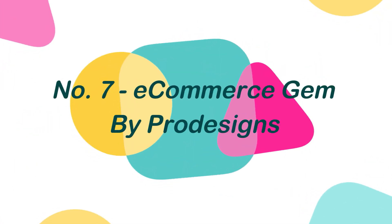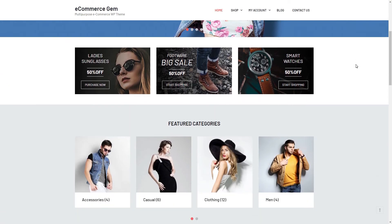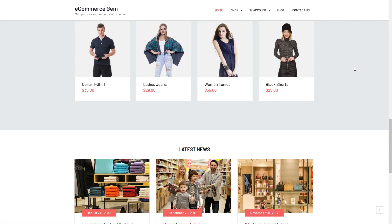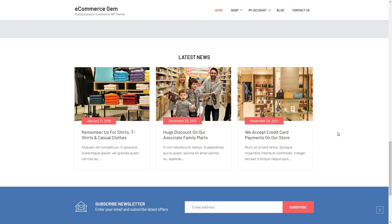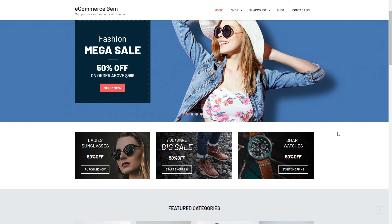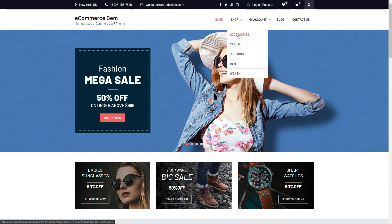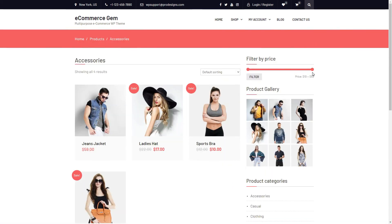Number 7: E-commerce Gem, by ProDesigns. E-commerce Gem is a free multi-purpose WooCommerce WordPress theme that can be used for any sort of online shop. This theme is well designed for its pages and seamlessly incorporates WooCommerce, and offers plenty of features such as numerous sections on the homepage, product search with category selection, full-width slider, newest and featured product carousel, advertisement section, banners, call to actions, and many more.